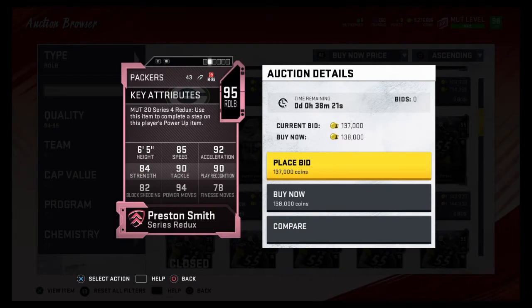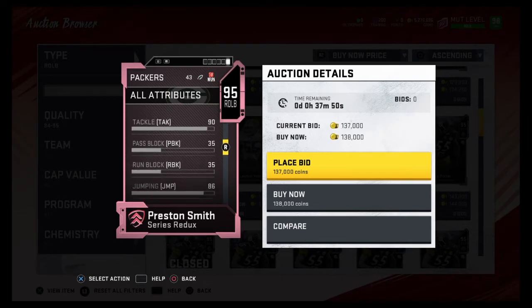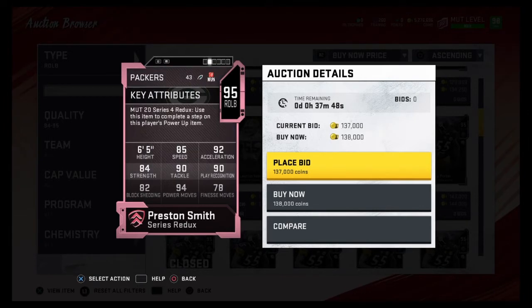The next rankings are right outside linebackers. Coming in at number five is Preston Smith. The reason he's number five is because of how balanced he is — 85 speed, 92 acceleration, 90 play rec, 90 tackling, 94 power moves, 82 block shed, 84 strength. He can also be a user card. He's six foot five, and I like that he can pass rush and cover. So he comes in at number five.